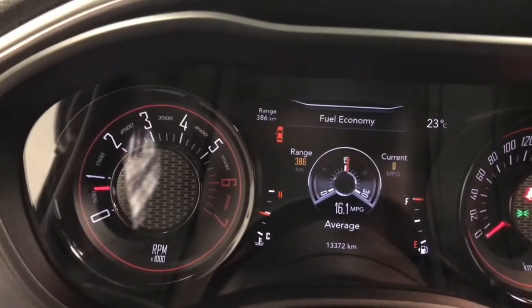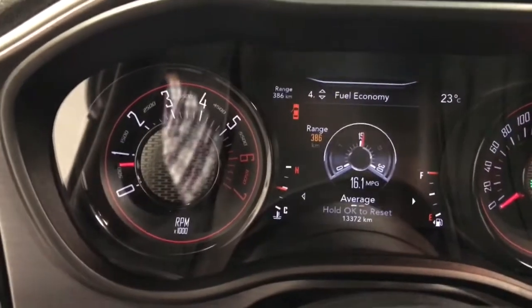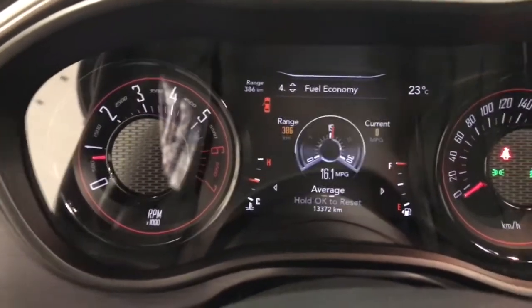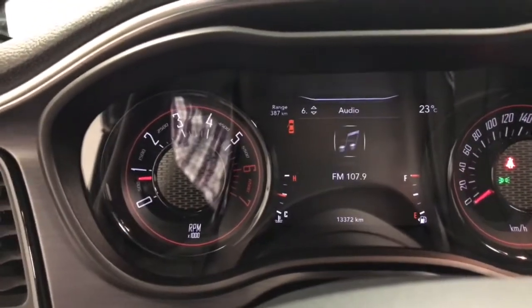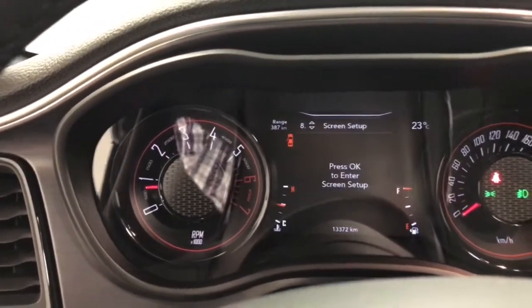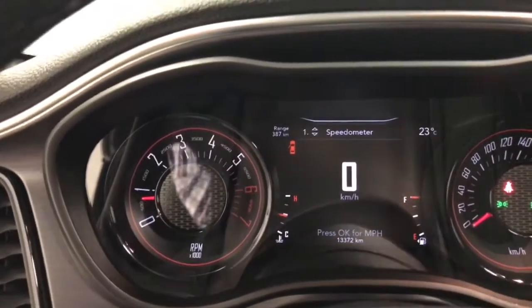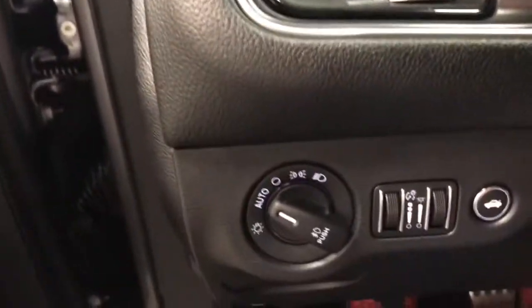There you have 13,372 kilometers. And of course the dash — you can change it to a bunch of different gauges and configurations. You can have a lot of things displayed or nothing displayed. I personally like the digital speedometer so I can keep an eye on speed.